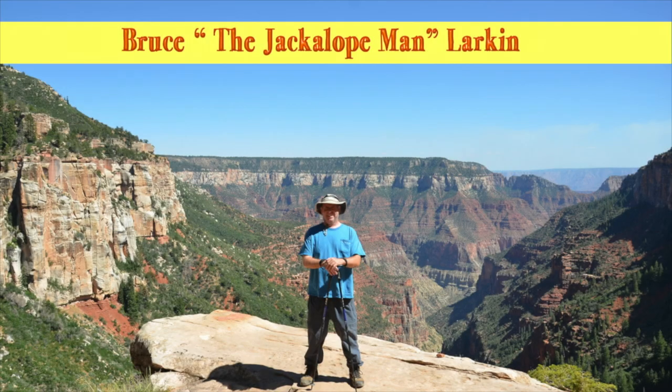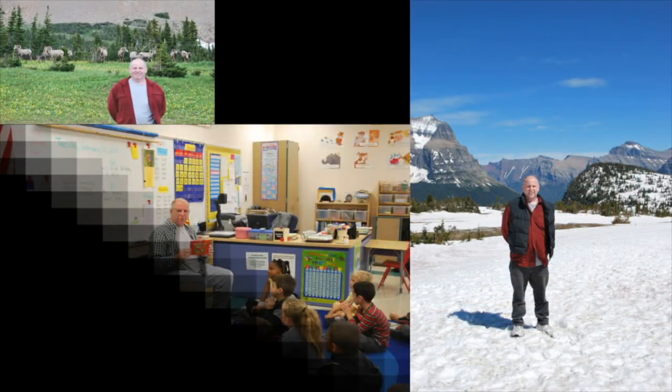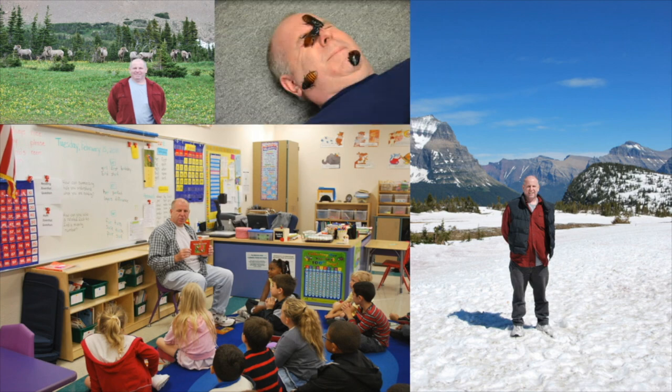Hi boys and girls, it's Bruce the Jackalope Man Larkin. And we're going to play the Can You Guess This Animal Game. I'm going to give you some clues, and you're going to try and name the animal before you see its picture. Here we go.